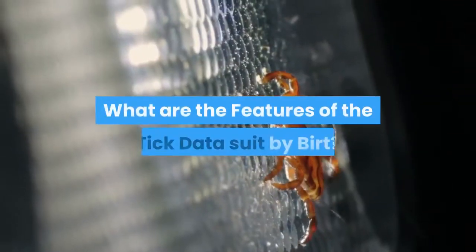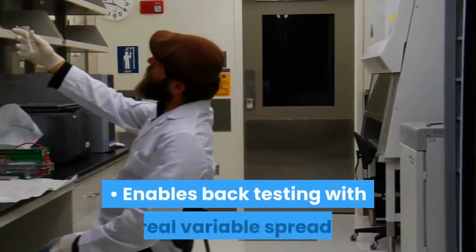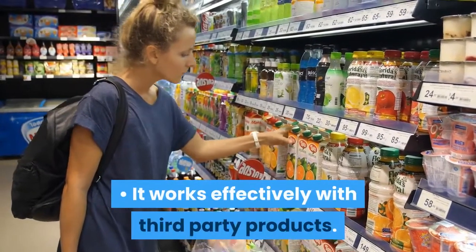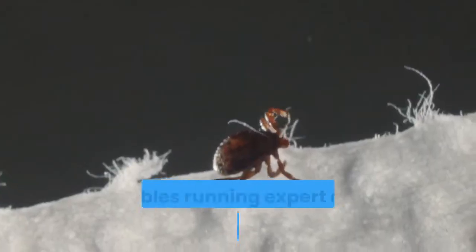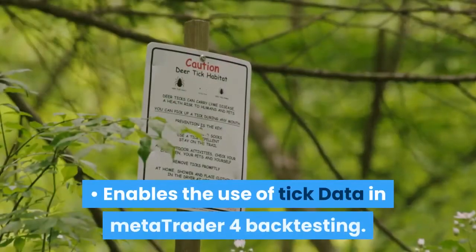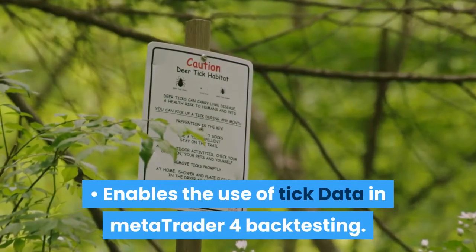What are the features of the Tick Data Suite by Birt? It enables backtesting with real variable spread. It works effectively with third-party products. It enables running Expert Advisor optimizations with tick data. It also enables the use of tick data in MetaTrader 4 backtesting.